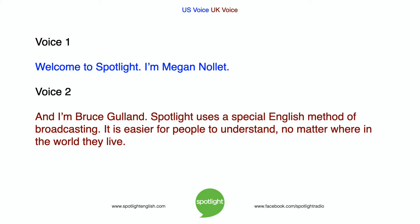Welcome to Spotlight. I'm Megan Nollett. And I'm Bruce Gulland. Spotlight uses a special English method of broadcasting. It is easier for people to understand, no matter where in the world they live.